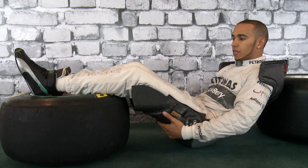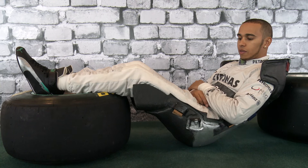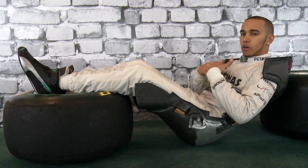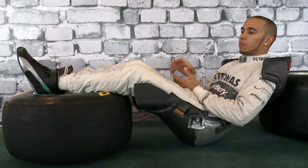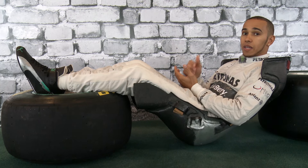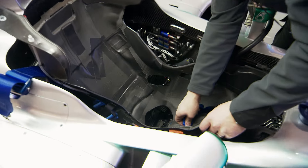The seat's molded to me. It's very, very light, made of really thin carbon fiber. When you're making the seat, you sit in a bag that has foam which molds around your body, then they laser it and from that laser design they lay the carbon fiber down to get it really nice and thin and light. I think it's only just over one kilo.